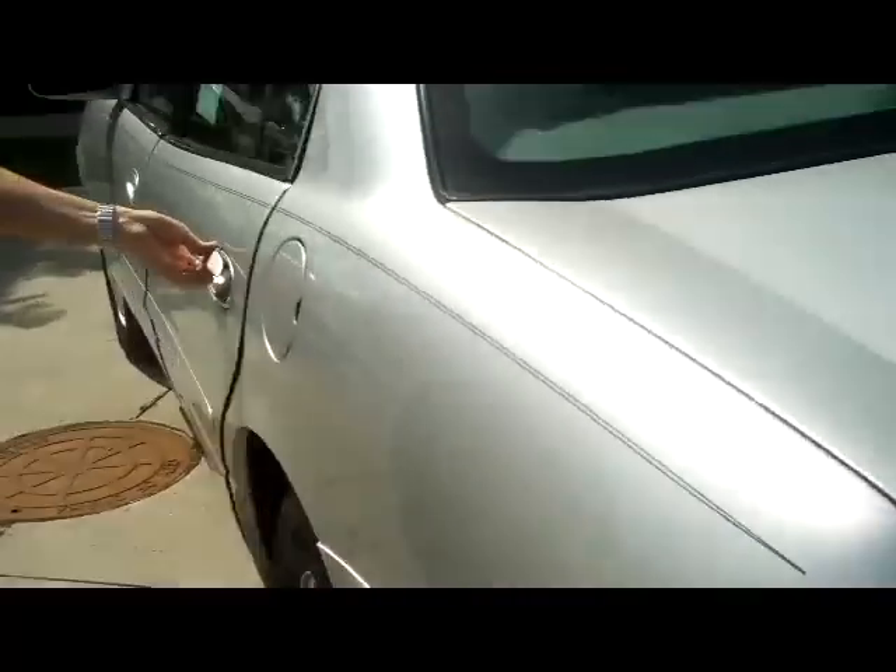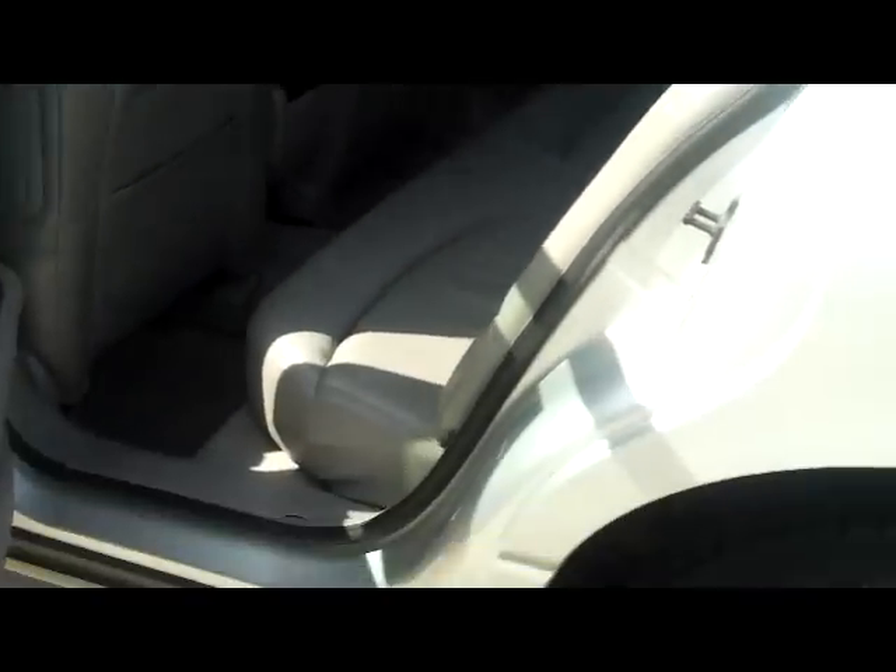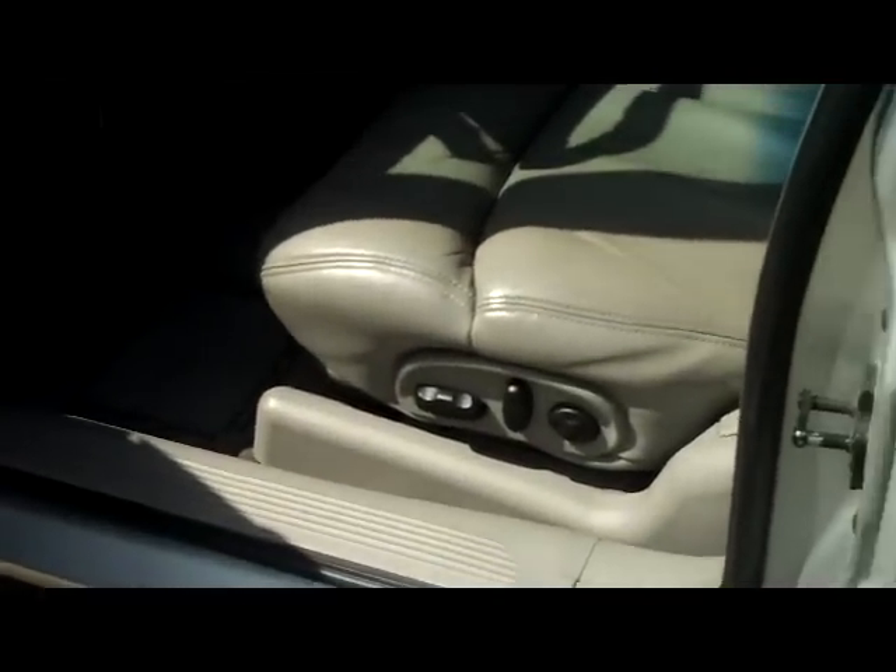You have seating for up to 5. Lots of legroom in the back. Leather seats, child security door locks.